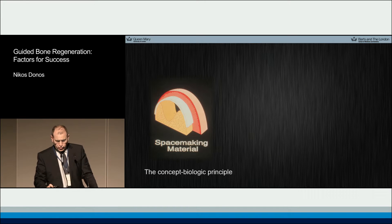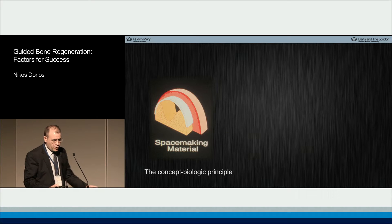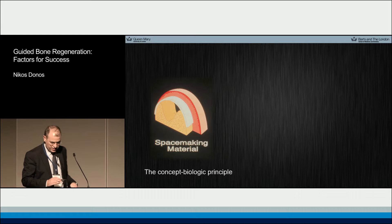When we talk about guided bone regeneration, as we know, we talk about a concept, a biological principle, where we place a membrane on top of a defect and in that way we allow time and space to the bone cells to occupy the defect and recreate the alveolar ridge as it used to be before the lesion.